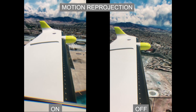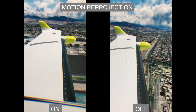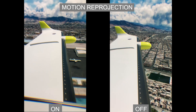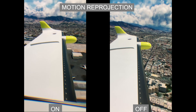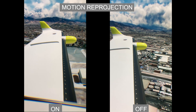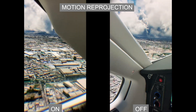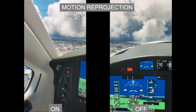I tried both automatic and always on and got the same results. I understand that a lot of you prefer to use motion reprojection, and this update certainly did improve things — the prop is way less distracting, which makes a big difference when flying. I know there are mods out there that help with the prop issues, but I still find it a bit distracting compared to when I have motion reprojection turned off.